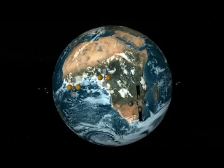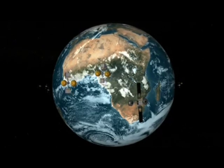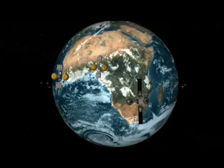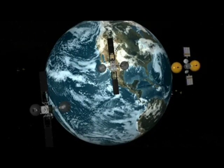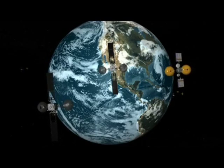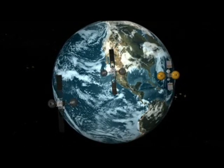The nine TDRS spacecrafts that have been deployed since 1983 have transformed the way NASA communicates. Each TDRS spacecraft is placed in a geosynchronous orbit, giving them a fixed line of sight with one of the TDRS ground stations. Today, TDRS spacecrafts relay data between Earth-orbiting satellites and the dedicated TDRS ground terminals 24 hours a day, seven days a week.